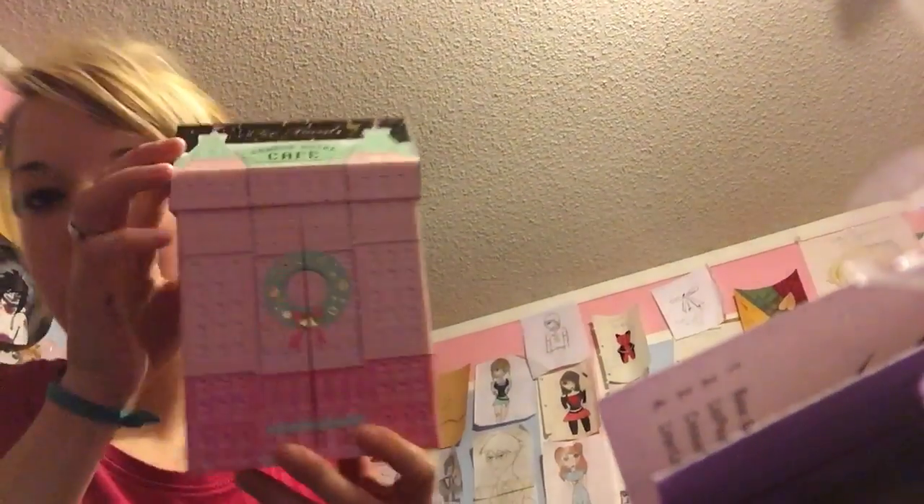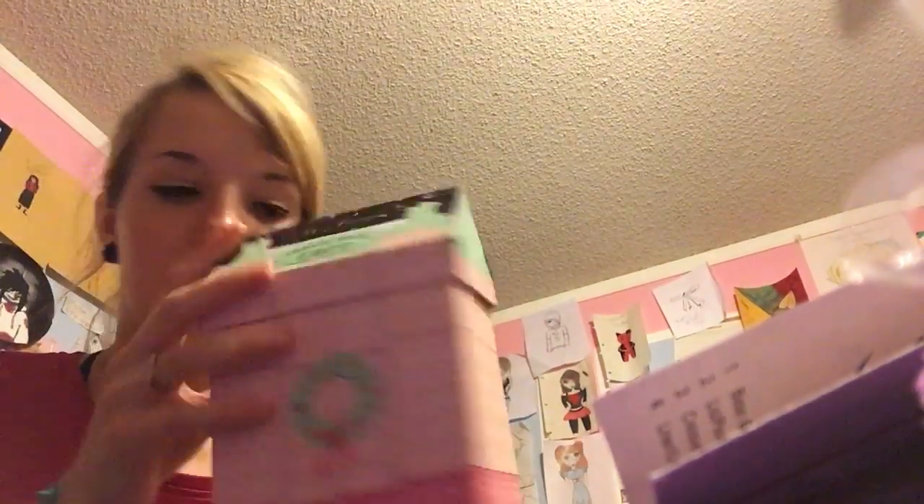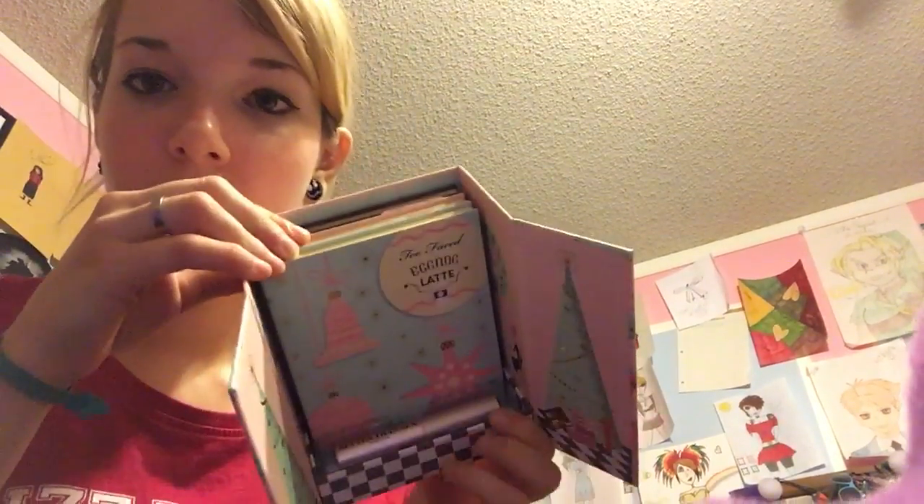This top of the box doesn't mess down. So when you take out the actual packaging, it looks like this. It's really cute. It's got a little tree on the back, just like the other dollhouse box did. She takes the little top off, and it says Too Faced Grand Hotel Cafe. And then it opens up like this — there's little trees, and there's the three palettes, and the mascara.